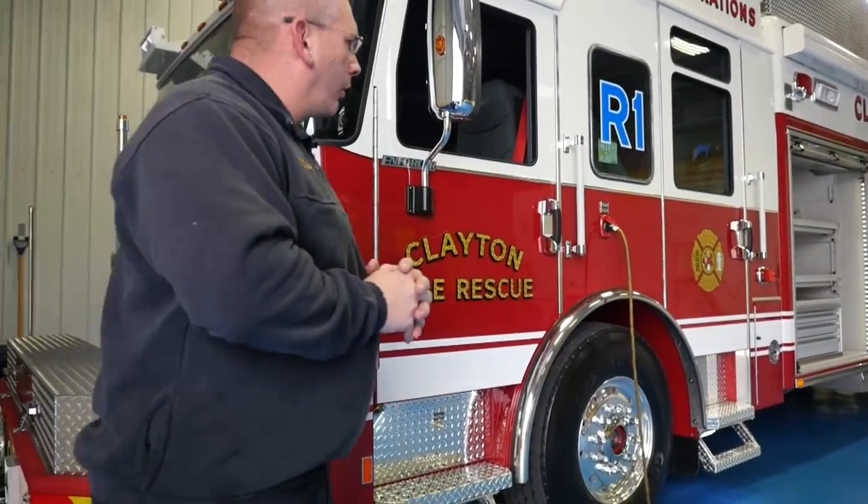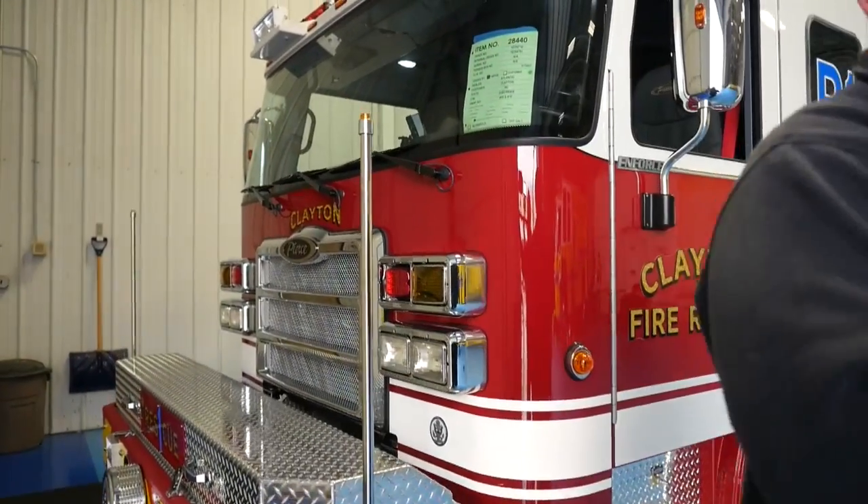Hello, my name is Jason Dean. I'm the Deputy Chief at the Town of Clayton Fire Department in North Carolina, and we're here today to do our final inspection on our Enforcer Heavy Duty Rescue.